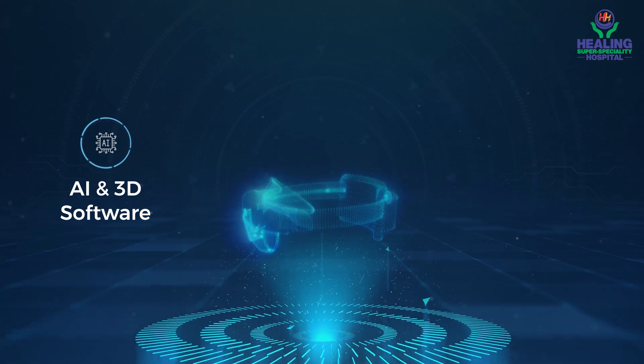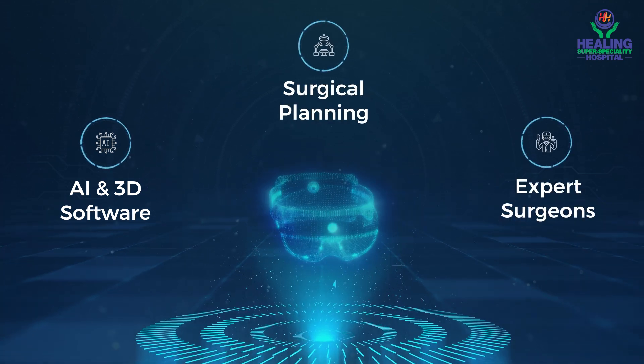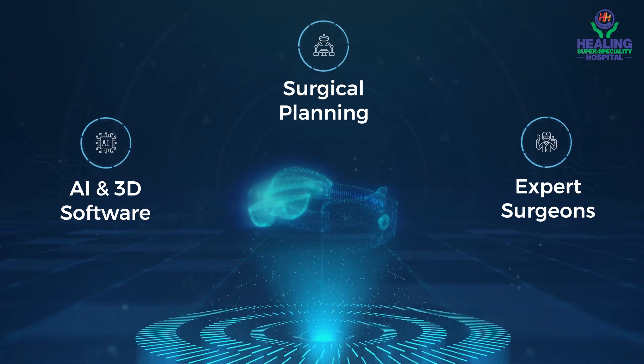With a unique fusion of AI and surgeon's expertise, RoboLens has brought a paradigm shift in knee resurfacing surgery.